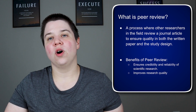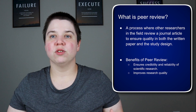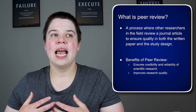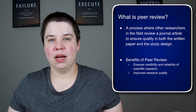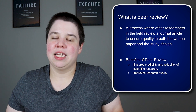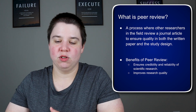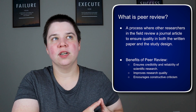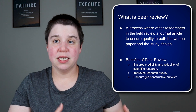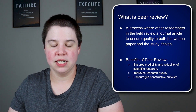Peer review also overall improves research quality. This is really important to make sure that our research is of good value and that action can actually be taken from it. If we just put out whatever we want, then we can't really have people take action from it, because then it becomes as dangerous as non-doctors acting like doctors on social media. It also encourages constructive criticism, and if you want to be successful as a scientist, you really need to learn how to both take and give constructive criticism.